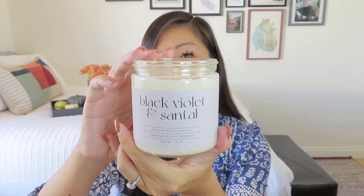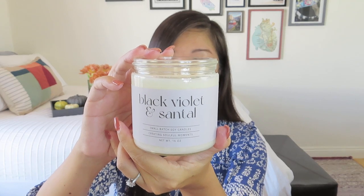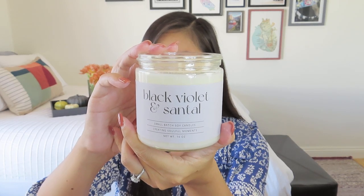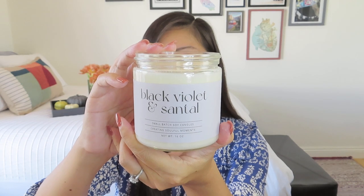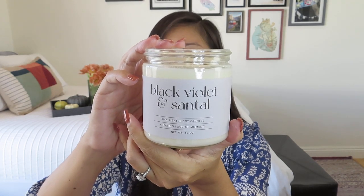It smells so good! It's black, violet, and santal. I'm not even sure what santal is, but I can definitely smell the sandalwood in there, which I'm loving. Not so much the leather, but that's probably a good thing. There is some of that floral in there, so it's woodsy and floral — neither too masculine nor too feminine, which I'm absolutely loving.